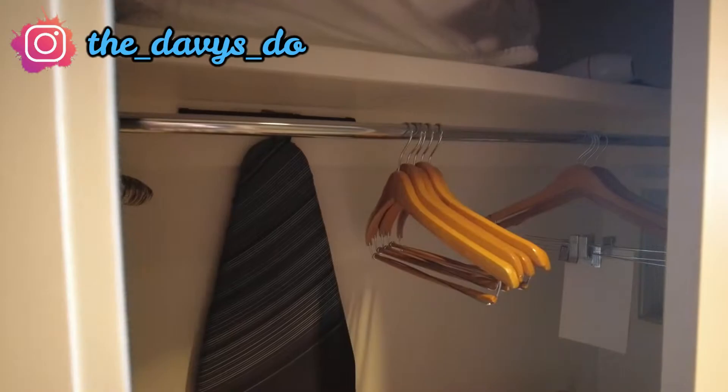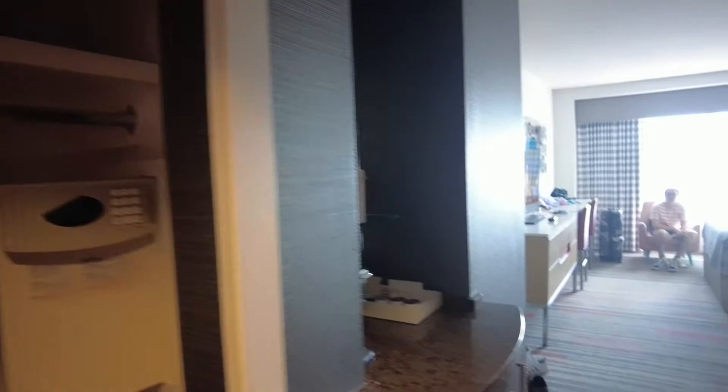As you come into the room there is a wardrobe with an ironing board, a safe, and a hairdryer — although I don't see an iron, so there's probably one hiding somewhere.